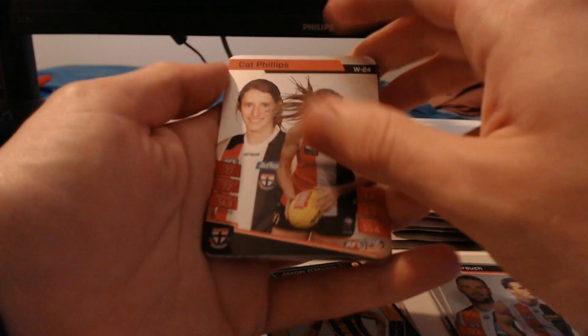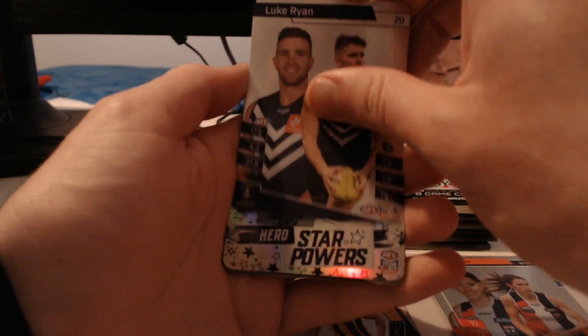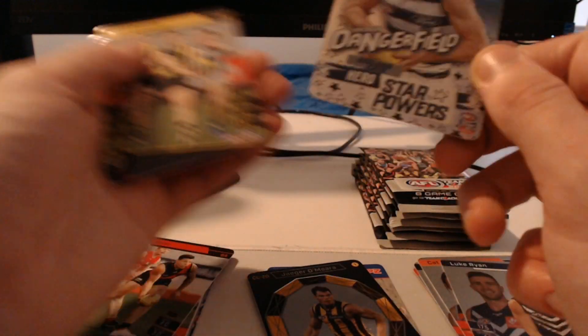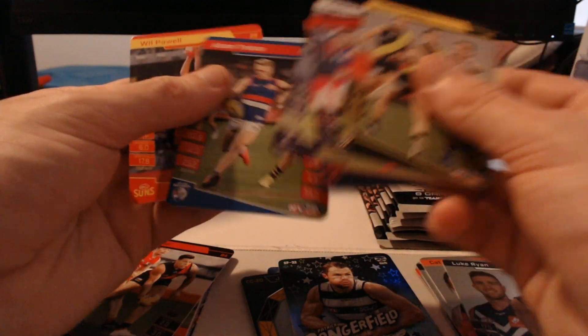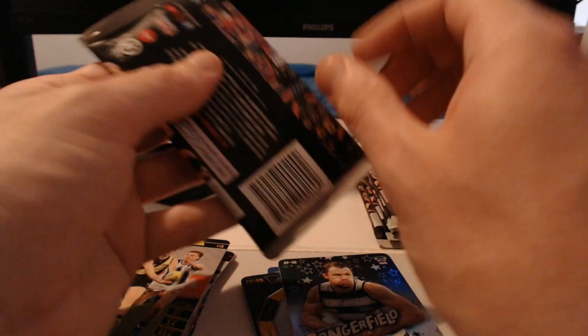We got ourselves Cat Phillips to start this next pack, Luke Ryan, and a Silver Star Powers — Paddy Dangerfield! Loving the look of this Paddy Dangerfield one, it's one I haven't seen much of. We've also got Trent Cotchin, Steven May, Caleb Serong, Adam Treloar, and Will Powell in there as well.